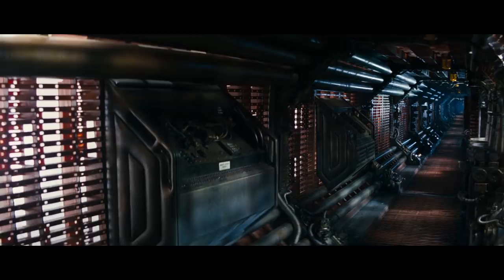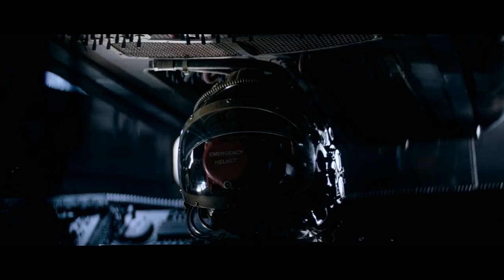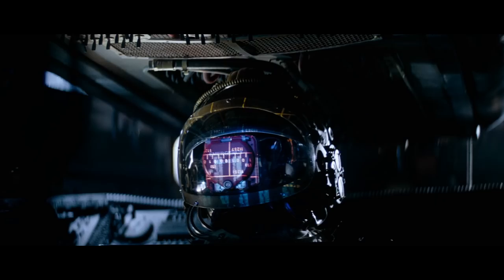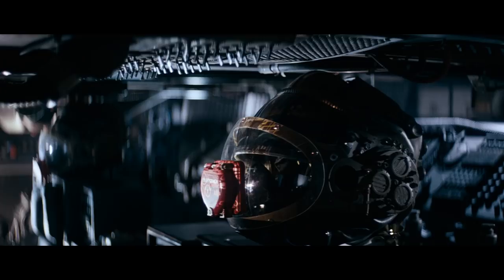I love these slow lingering shots of the empty ship — there's something wonderfully eerie about the absence of life. I love how the silence is suddenly broken when the ship picks up the distress beacon. I love the reflections of the computer monitors and the emergency helmets which seem to be silently watching over the bridge in the crew's absence.